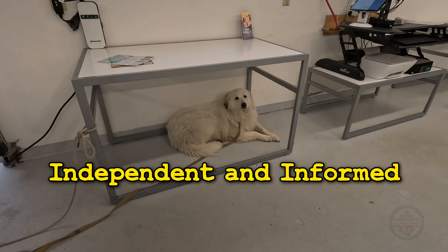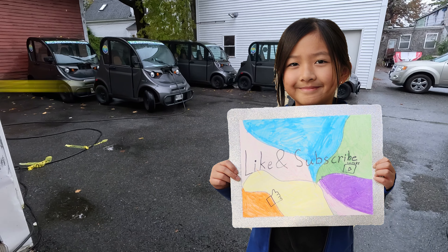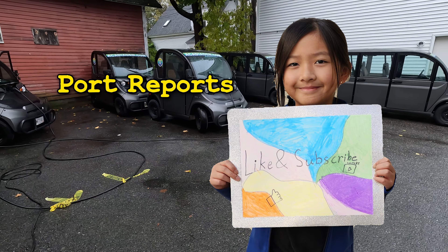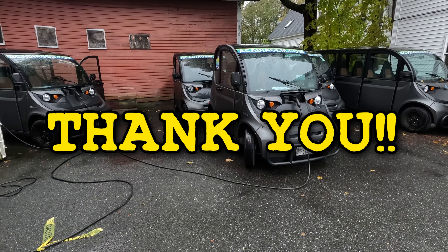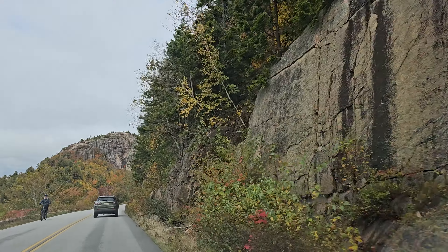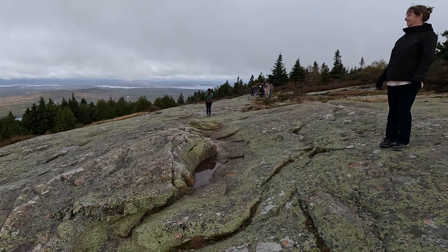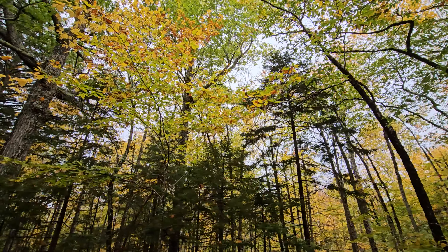If you enjoy being an independent and informed cruiser, hit us with a like and consider subscribing. We post videos every week with port reports, ship tours, and tips — thank you for all your views and support. Our experience on the road was pleasant, and probably quieter since we were at the tail end of the season. The fall colors were radiant.